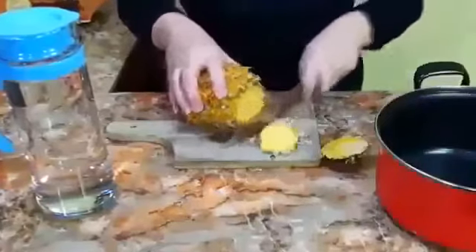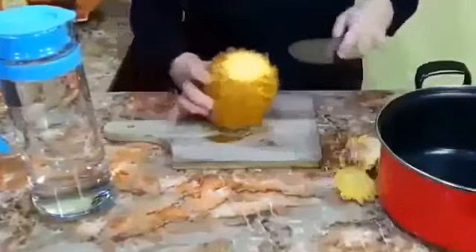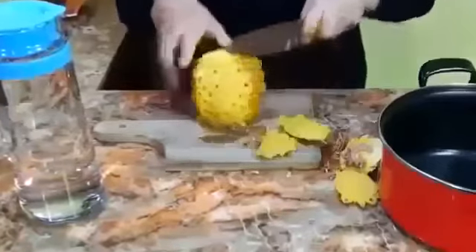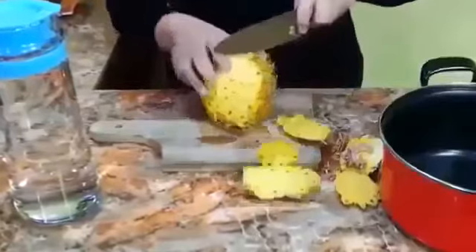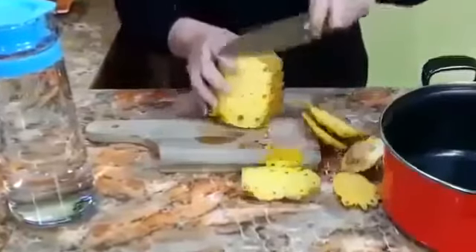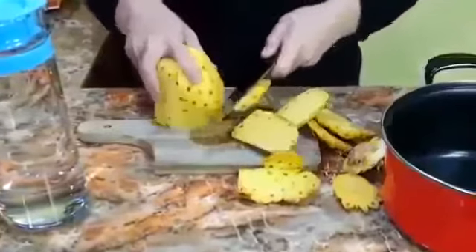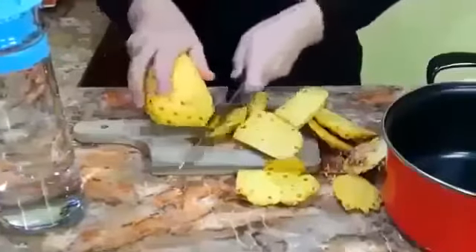Pineapple peels are extremely effective in retention of water, bloating and cellulite, because they are rich in potassium and support the formation of red blood cells that help to transport oxygen to the body. Bromelain, present in the bark, is the enzyme responsible for improving digestion and treats inflammation.